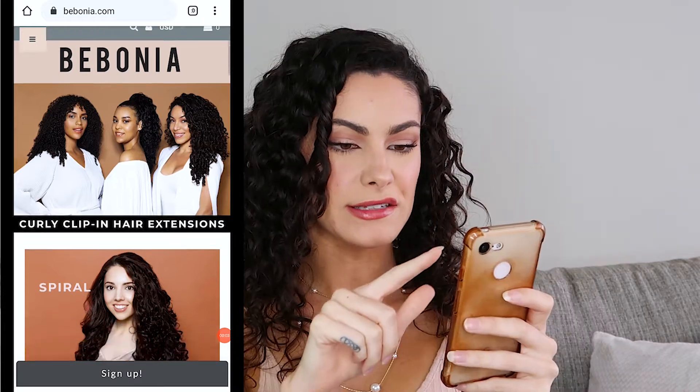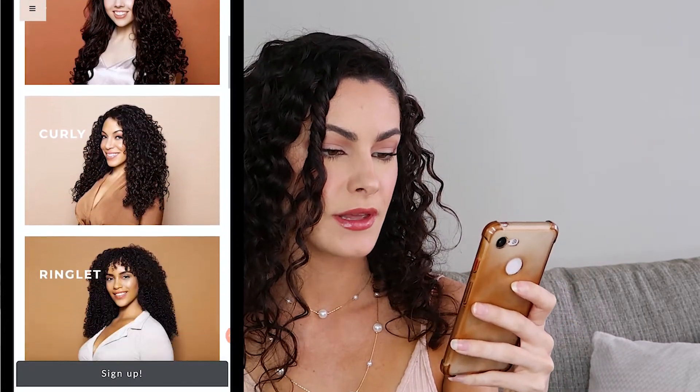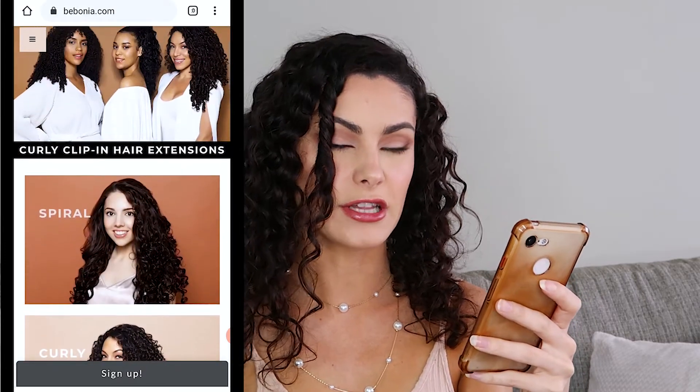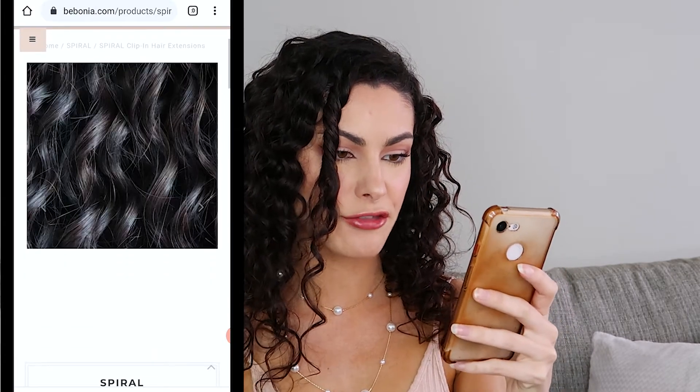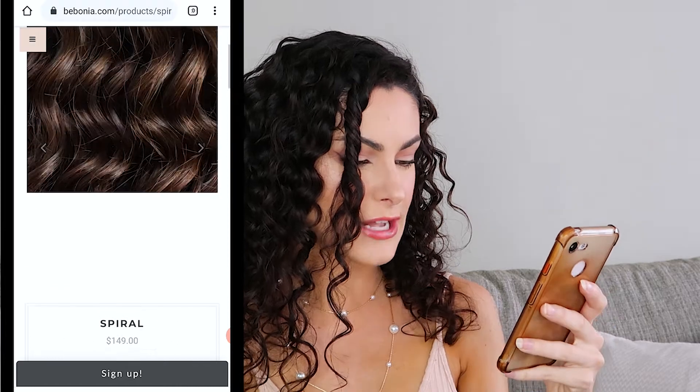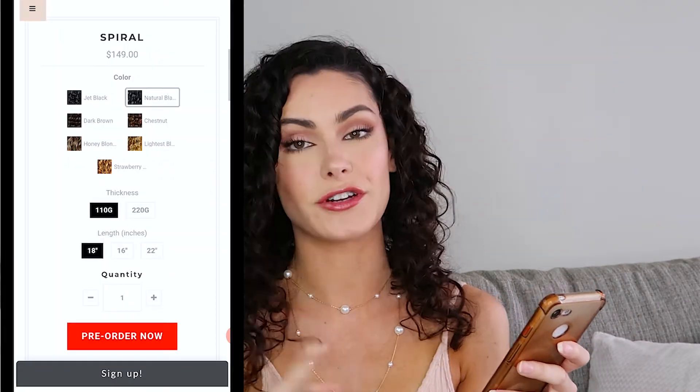From their Instagram I went to their website and immediately noticed it says free shipping in the US and Canada. As I was scrolling down, they have different types of hair extensions depending on your curl type — spiral, curly ringlet, and a clip-in curly ponytail. I went to spiral because that looked the most like 3a curls. You get your choice of color — I decided natural black was closest to my hair. Then comes thickness, which is really important. Extensions from sketchy brands are usually really thin and stringy. I always choose 220 grams and never go below 200 grams.